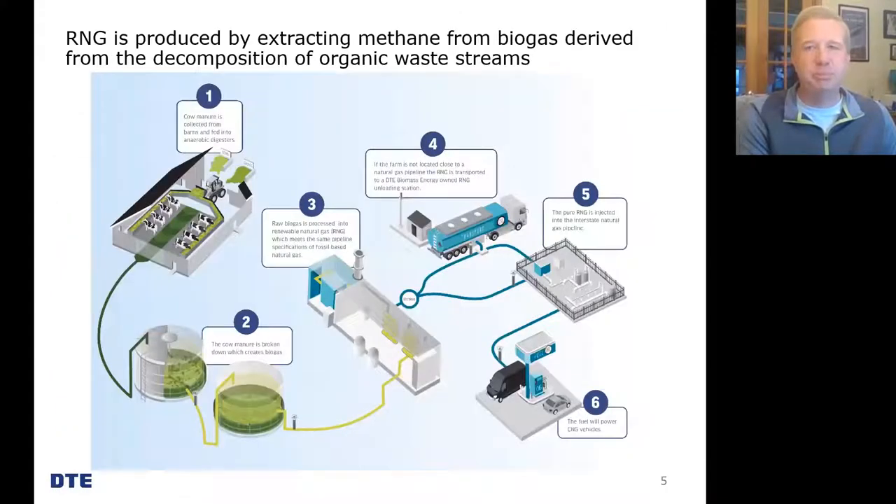Now on to the science of how RNG is created. The idea is quite simple: what if you could capture methane that results from organic decay and rather than allowing it to escape into the atmosphere, use it for a beneficial purpose? Steps one and two in this process are to collect the manure at a farm and deposit it into an anaerobic vessel, where that manure naturally decays, breaks down, and creates biogas. Step three is to collect this biogas and send it to a facility that refines it into a product that looks just like fossil fuel-based natural gas — this is what's called RNG. It's fully interchangeable with conventional natural gas and can be transported in our country's existing natural gas pipeline.